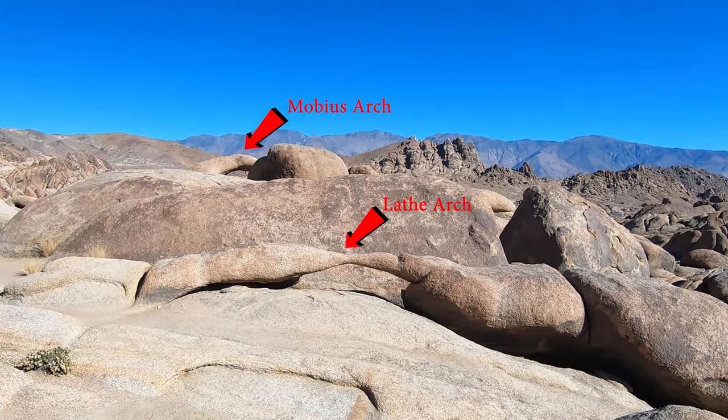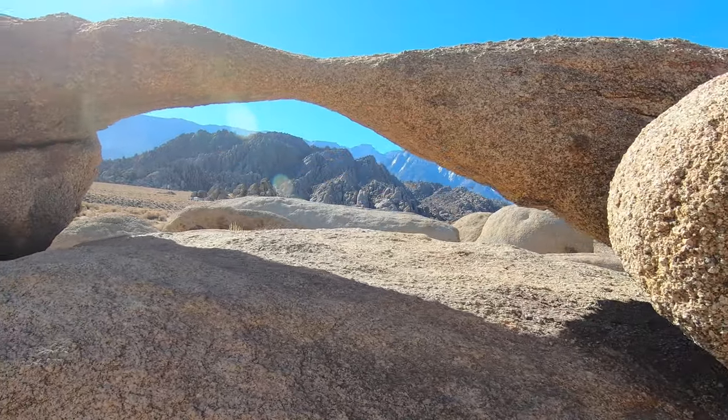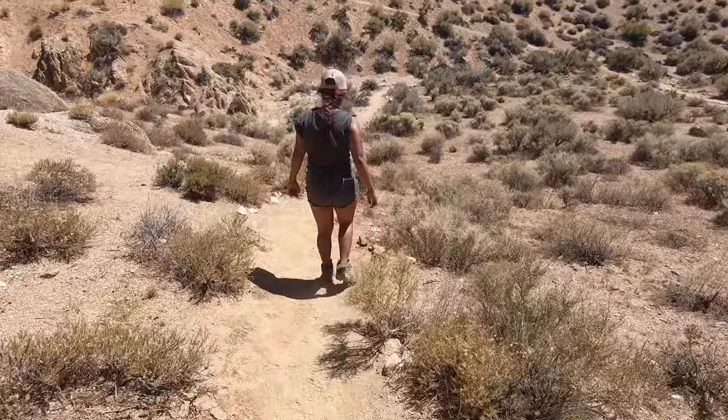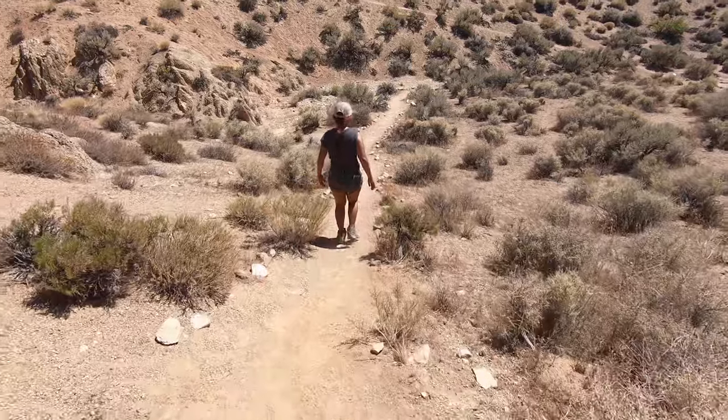Overall this trail is fun, has a lot to see, and doesn't take up a lot of time if you're just passing through. After Lathe Arch it's a simple downhill and then back uphill scramble back to the parking lot.